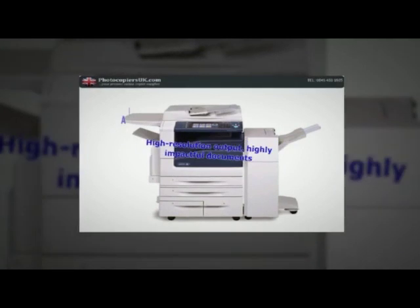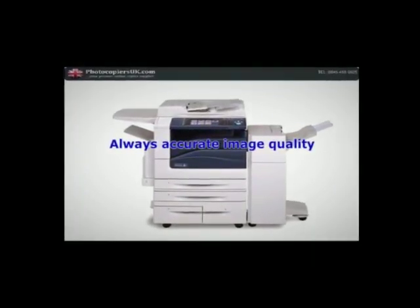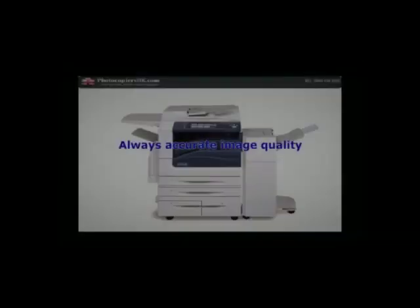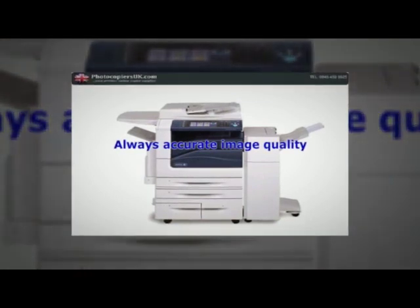Always accurate image quality. The WorkCenter 7500 series multifunction system employs advanced print heads with digital image registration control technology, which ensures consistently outstanding image registration.